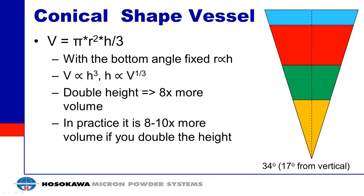The vessel itself is a conical vessel. The angle is 34 degrees from side to side, which is 17 degrees from vertical. The volume is proportional to the height cubed — if you double the height, you get eight times the volume, and in practice eight to ten times more volume. What's happening is you're adding volume at the widest portion of the batch. If you want to make a mixer bigger, you're adding slabs of material at its widest point, so you can add a lot more volume by making the mixer just a little bit taller.